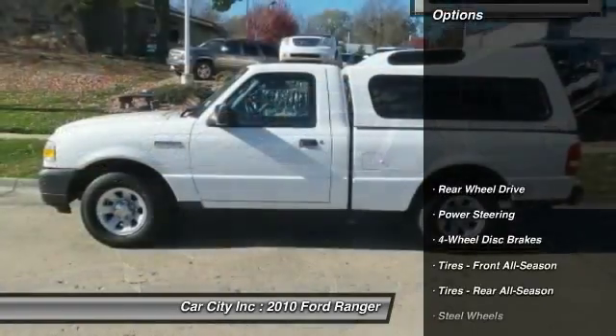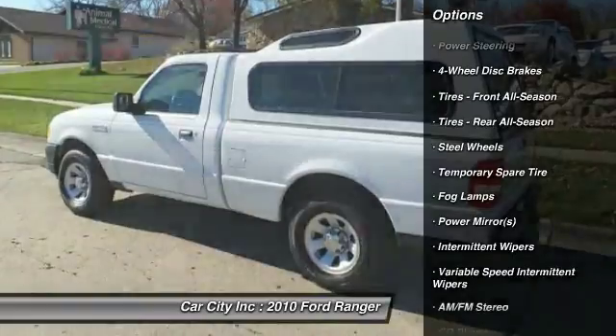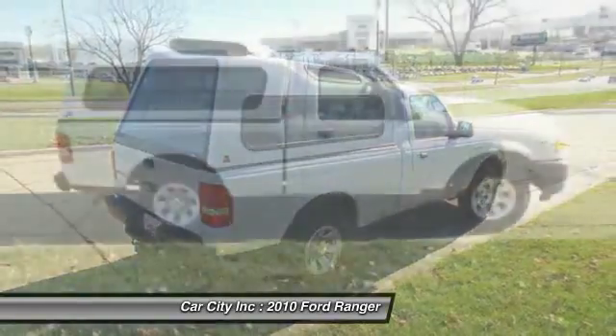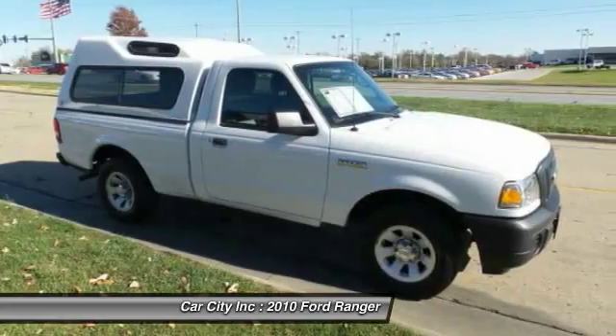Here are some of this vehicle's great options: stability control, traction control, anti-lock braking system, keyless entry, leather-wrapped steering wheel, power steering, driver airbag, adjustable steering wheel, cruise control, four-wheel disc brakes.